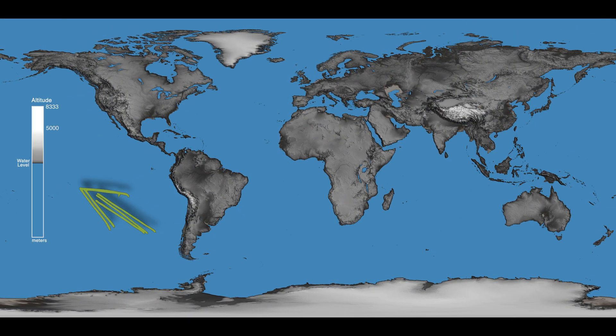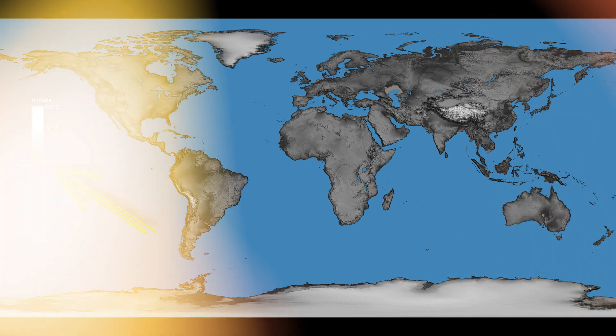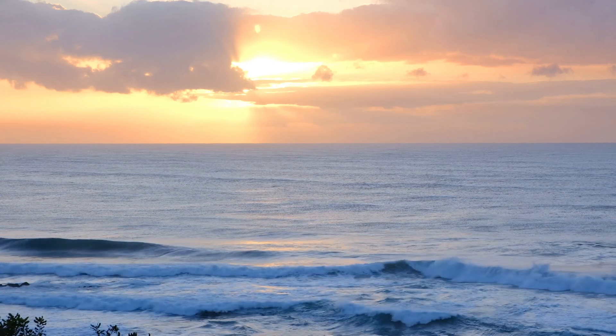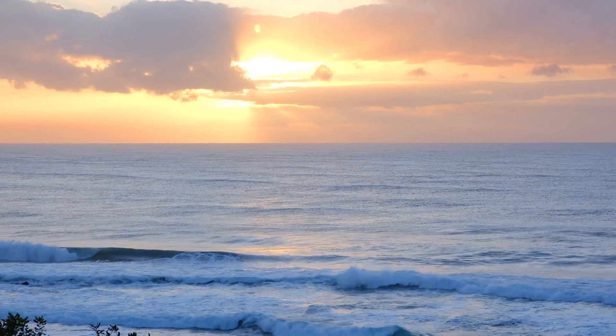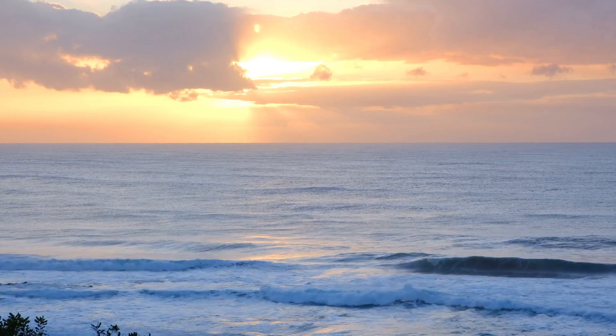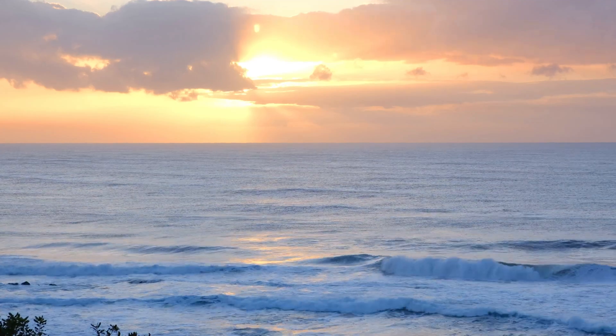In this visualization, each frame reveals a 10-meter drop in sea level, gradually unveiling the ocean floor's intricate details. The average depth of the oceans and seas adjacent to the continents is approximately 3,500 meters, and areas deeper than 200 meters are referred to as the Deep Sea.